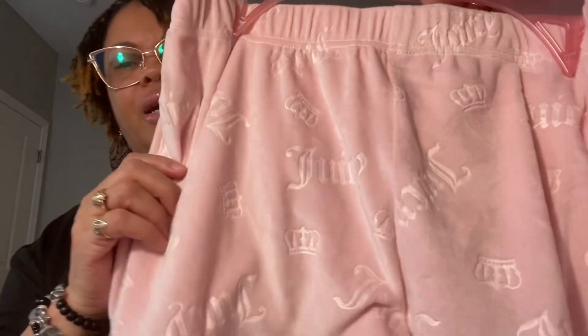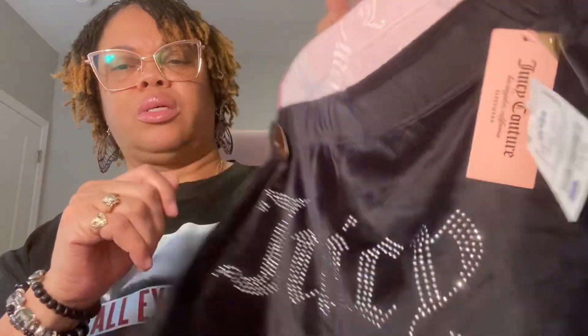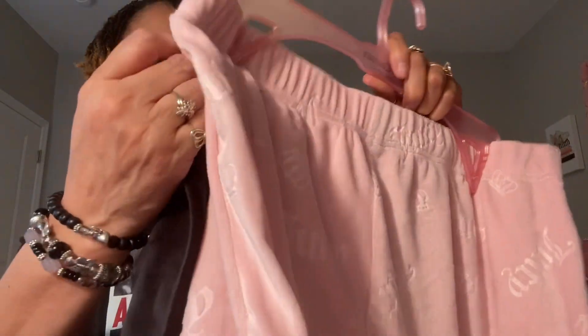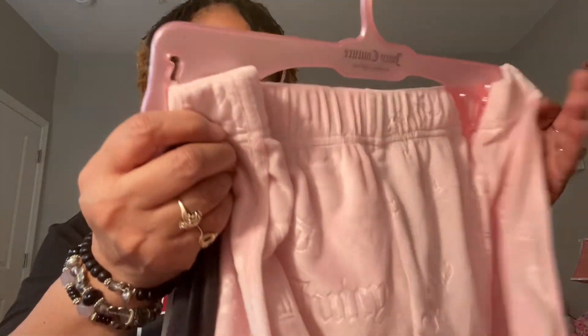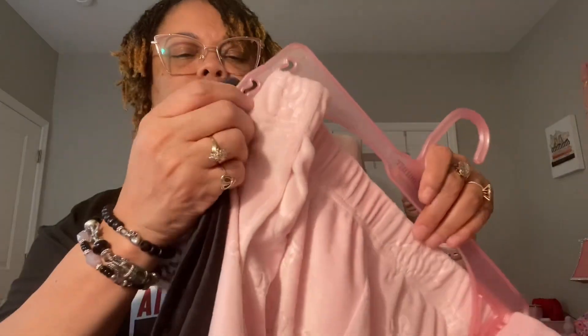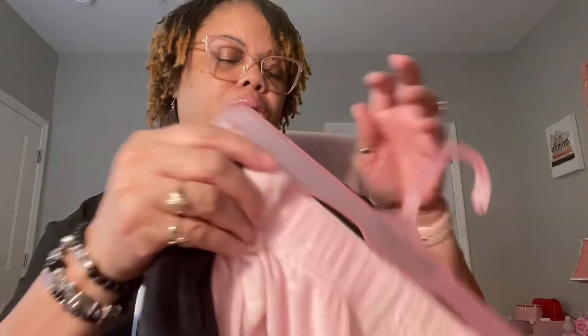And this is the last thing I got — these two-pack shorts. You get a black one that says Juicy and a pink one that says Juicy all over it. I thought they were so cute. I got them in a size large — they were $12.99 and I thought it was such a great deal for two pairs of Juicy shorts. You can wear them out like regular shorts.